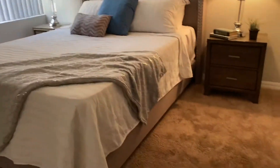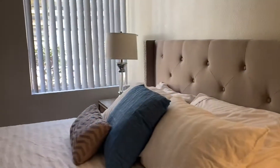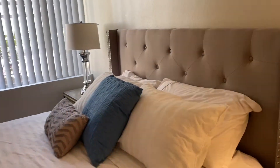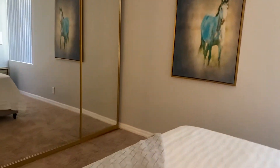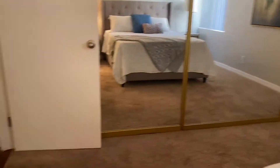Going to the master bedroom — huge mirror closet. Lovely master bedroom. This is a ground floor unit with a huge mirror closet.